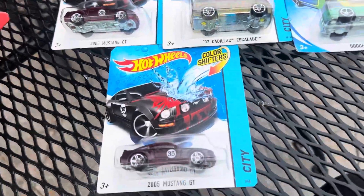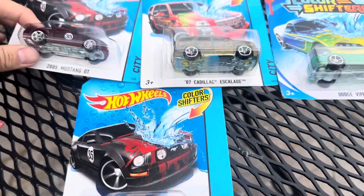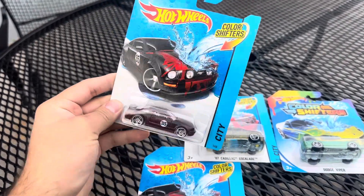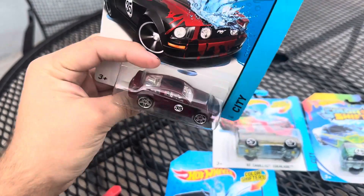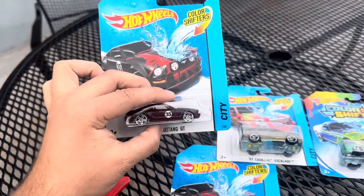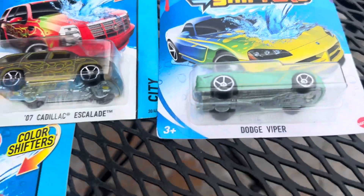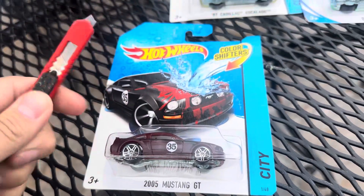Today I have some new arrivals — these are color shifters. We're going to be looking at the 2005 Mustang GT. Here it is, beautiful card and all that. I'm going to show you the card, this is the back. We're going to be opening up this, then the Cadillac, and then the ultraviolet — and this one I'll just leave in package. Let's go ahead and open up this.